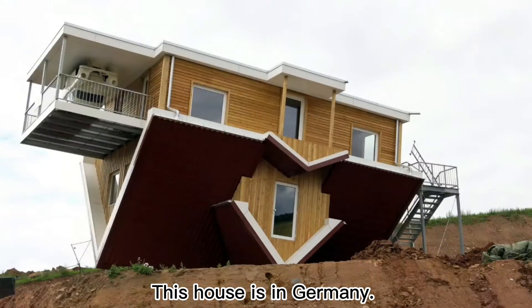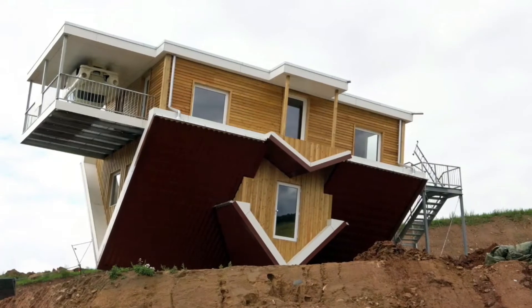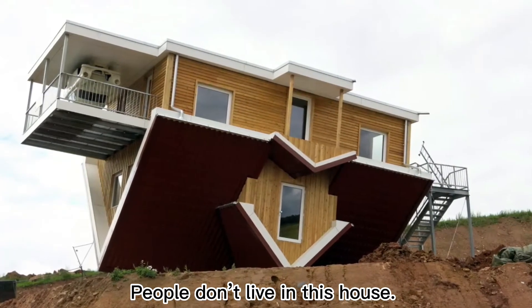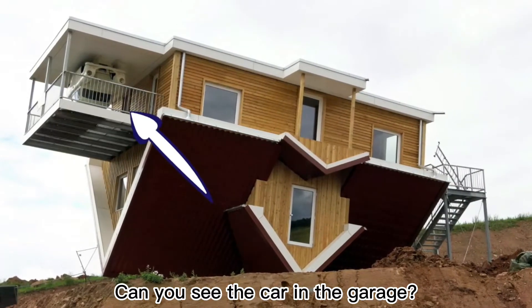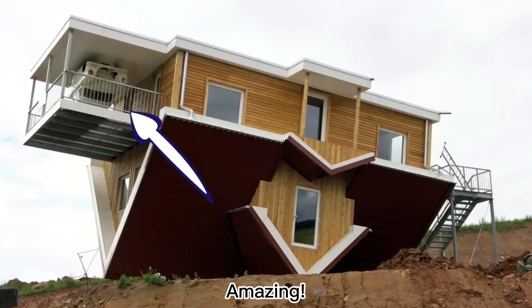This house is in Germany. People don't live in this house — it's an attraction. Can you see the car in the garage? Amazing!